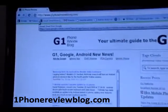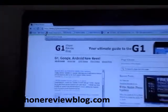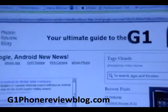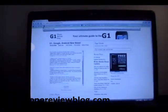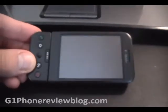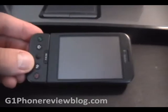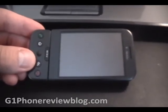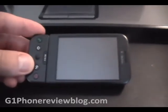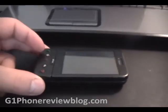This phone review is brought to you by G1PhoneReviewBlog.com, your ultimate guide to the G1 and other hot phones. Just a quick review on the G1 by T-Mobile — I just picked up this phone. I was looking for something cool, something top of the line, something new, something fresh. I've been with T-Mobile forever, so I figured I had to stay with T-Mobile.